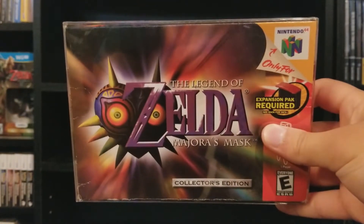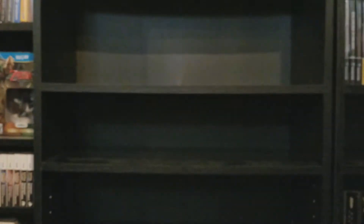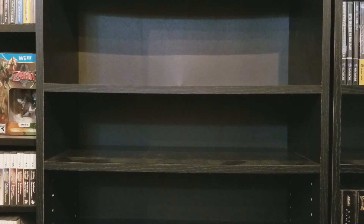The Legend of Zelda: Majora's Mask. I don't have Ocarina of Time in the box — that's probably my most wanted 64 game at the moment. I want to get the Collector's Edition with the gold cart and everything. Lego Racers — decent cart racer; there are better cart racers on the 64, but it's alright.